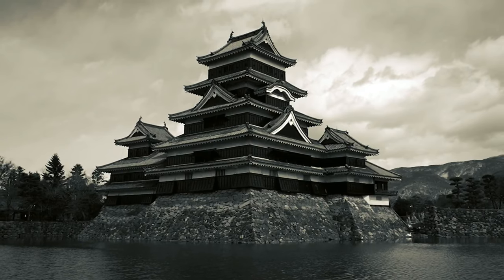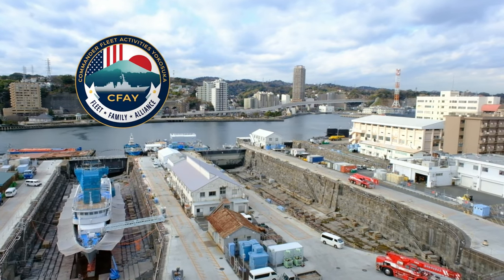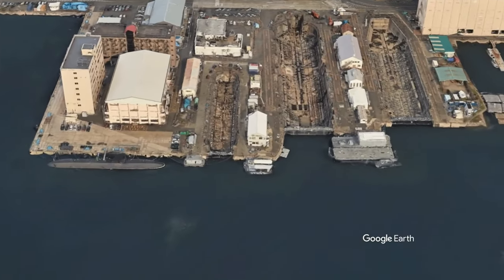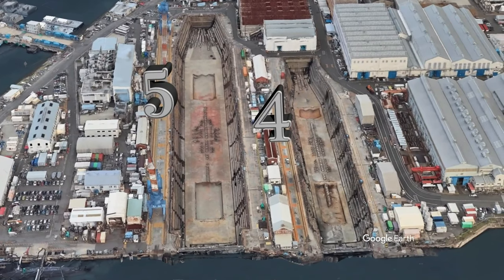In just 75 years, Japan transformed from a secluded island nation to having one of the largest naval forces in history. Commander Fleet Activities Yokosuka is the most significant location in Japan where this transformation took place, and the historical dry docks from that time period are still being used. Here, you can witness the development of engineering and technology from the 1870s to the 1940s as seen in Dry Docks 1 through 6.